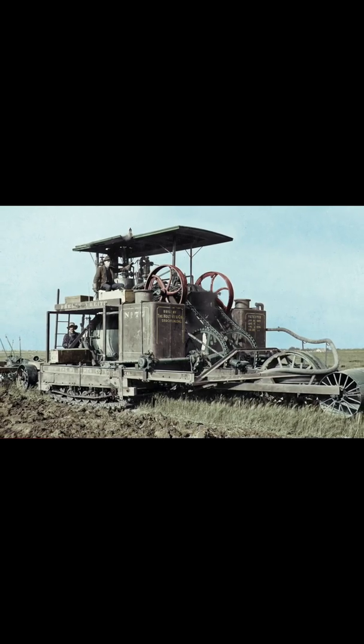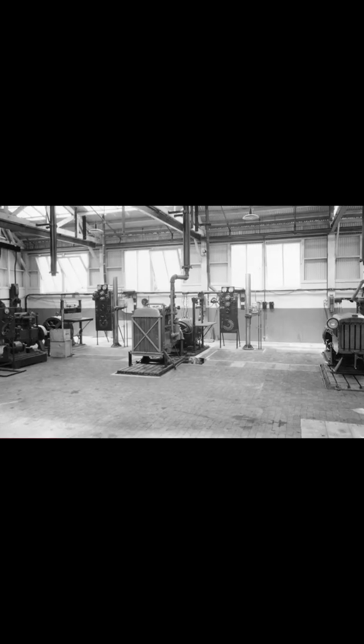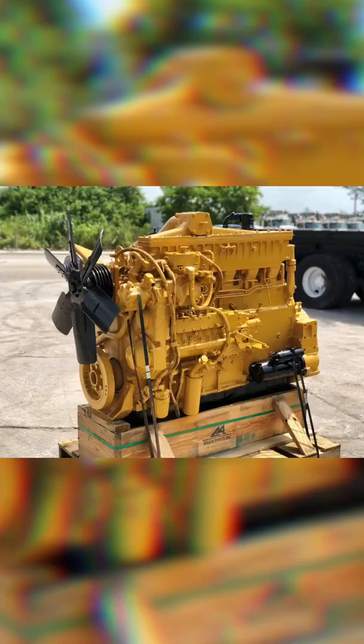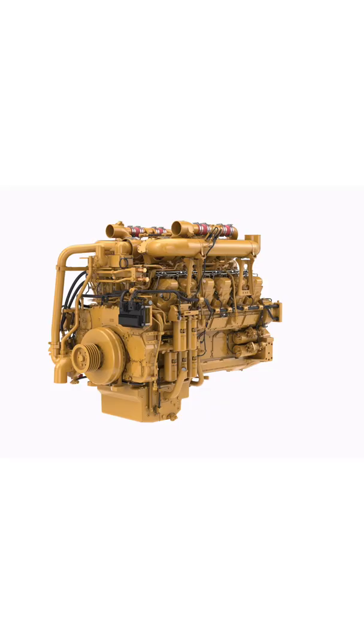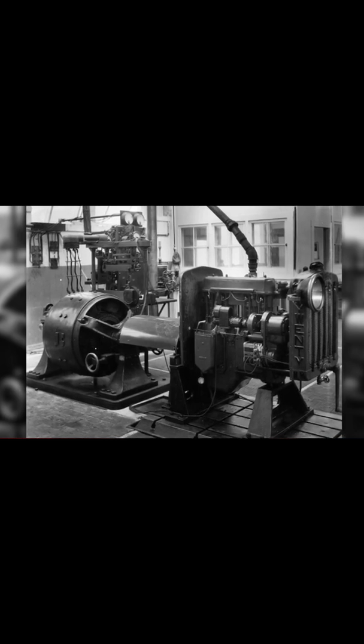In 1925, Caterpillar was formed when two competitors in the tractor industry merged together to create Caterpillar Tractor Co. Jumping all the way up to the 60s, the 70s, and the 80s, Caterpillar introduced multiple engine series throughout these decades including the 3300, the 3400, the 3500, and others, which at the time made Caterpillar the largest engine manufacturer in the world.